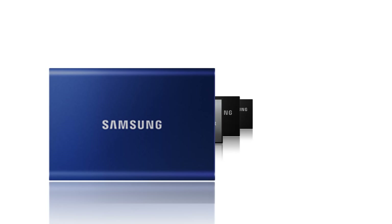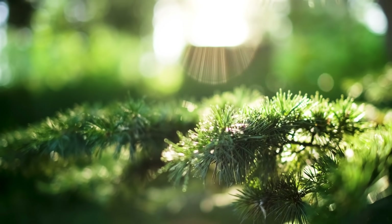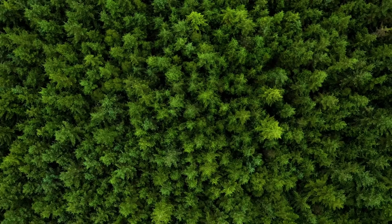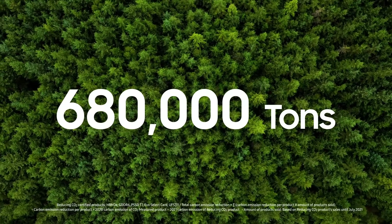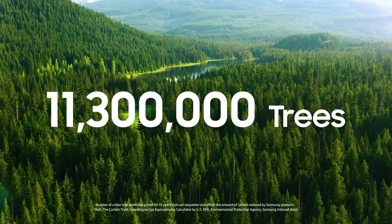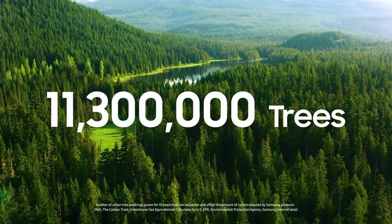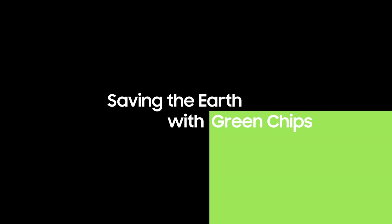Thanks to these Reducing CO2 certified products, in 2021, we were able to cut carbon emissions by about 680,000 tons, which would need around 11,300,000 urban trees to sequester. And we're just getting started. Every step we take brings us one step closer to a better future. Saving the Earth with GreenChips.